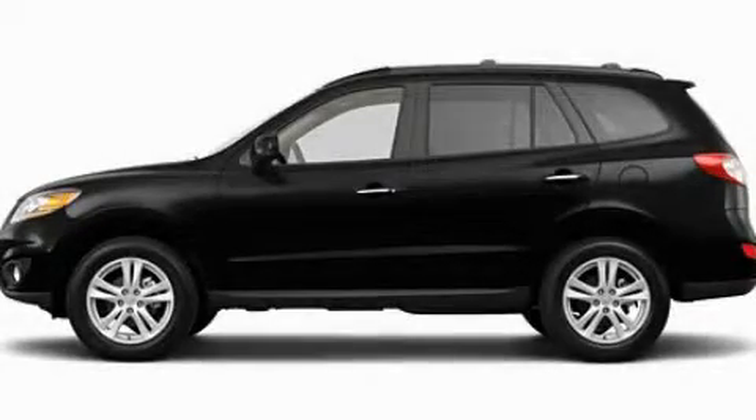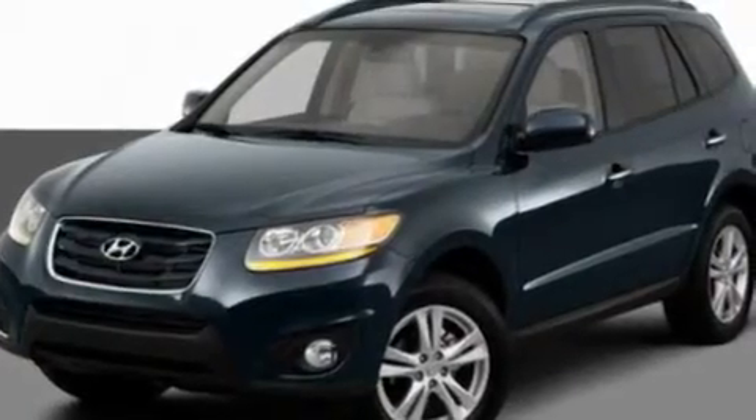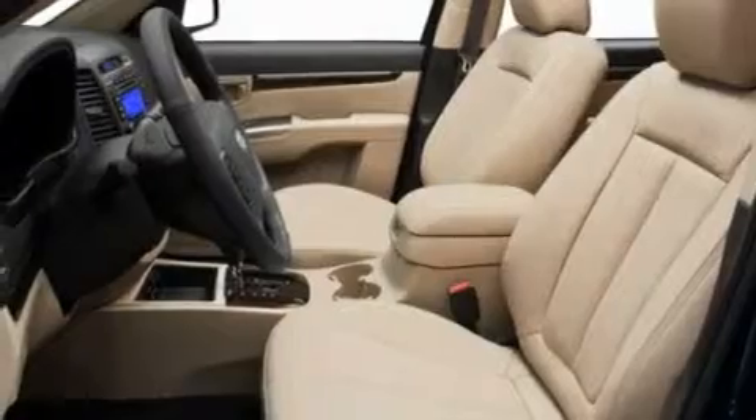This is a 2011 Hyundai Santa Fe, a car-like ride in space like an SUV. It has a 3.5-liter six-cylinder engine and an automatic transmission.